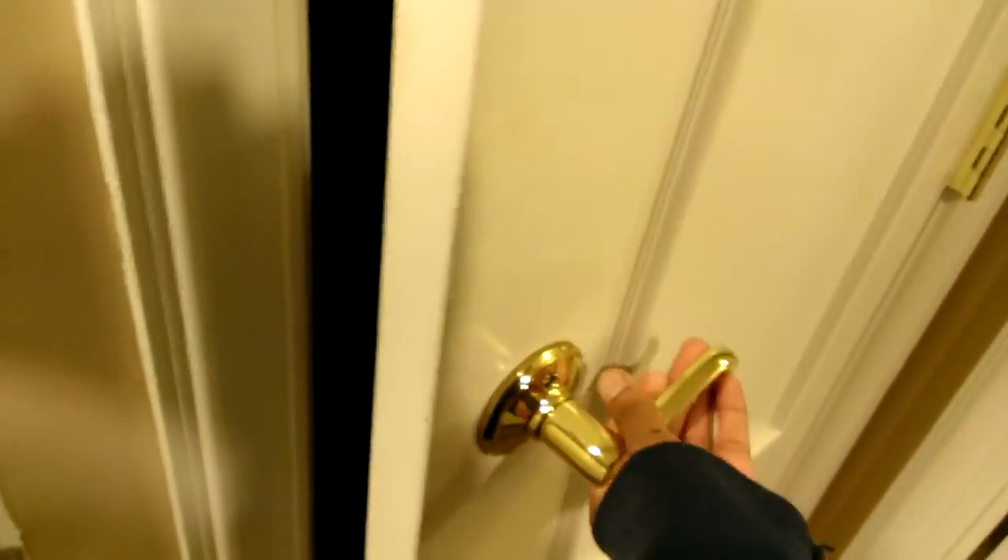Speaking of this closet, this safe is in here and there's no light. That's a small safe, actually. Close that weird little door. Look — there's a decorative handle, nothing on the inside, nothing to open here. I don't know, it's kind of disingenuous. I don't know how I feel about that.